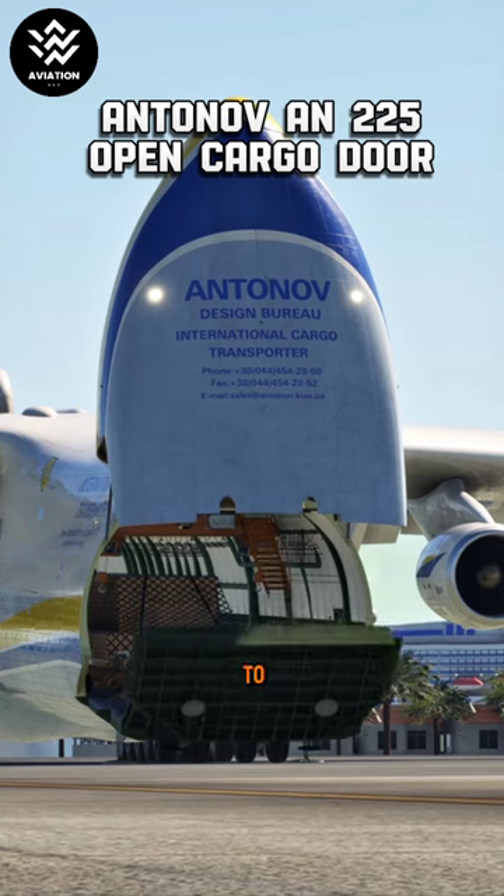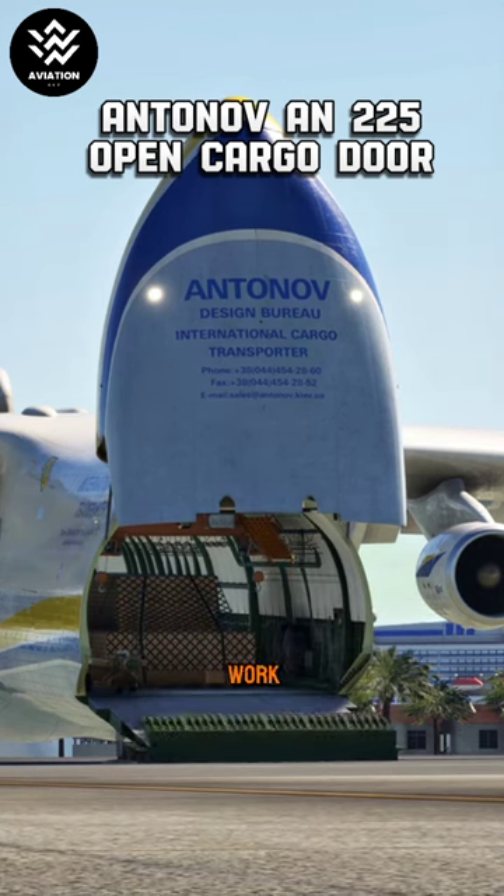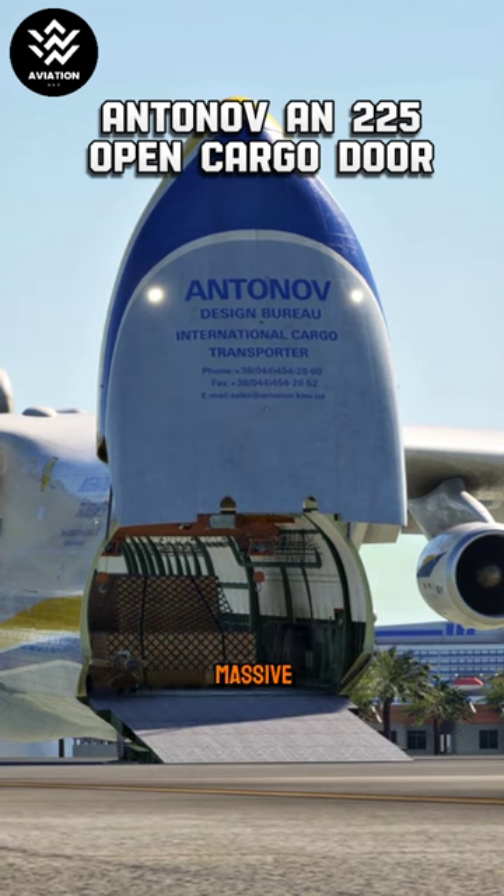From humanitarian aid to heavy machinery, the Antonov An-225 is a true workhorse of the skies. It's like watching a real-life Tetris game, but with massive pieces.